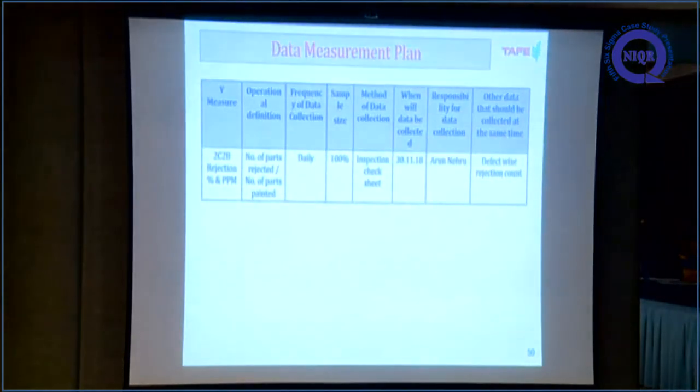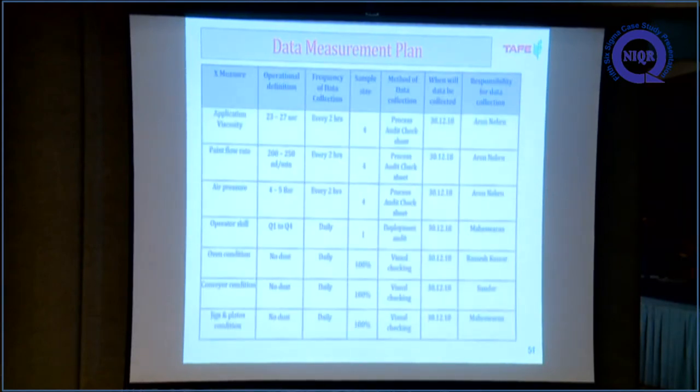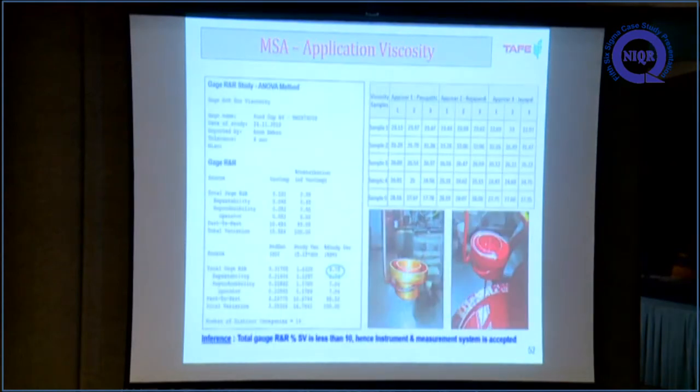This is the data measurement plan for the Y metric. The 2C2V rejection will be calculated daily with 100% sample. Each X measure will have a different frequency and different sample size. Before collecting data, we did measurement system analysis. This is the MSA for application viscosity using the B4 gauge. The total Gauge R&R study variation is 9.75%, hence we accepted this measurement system.